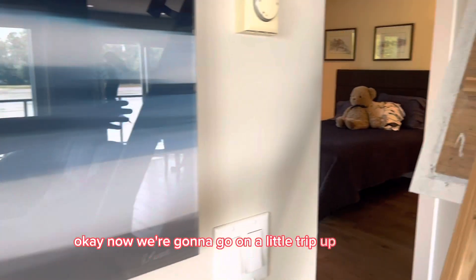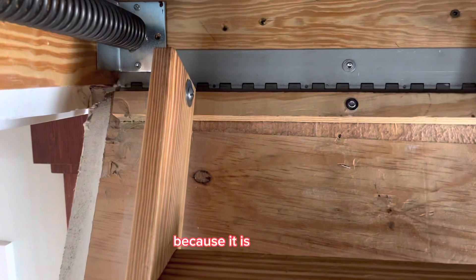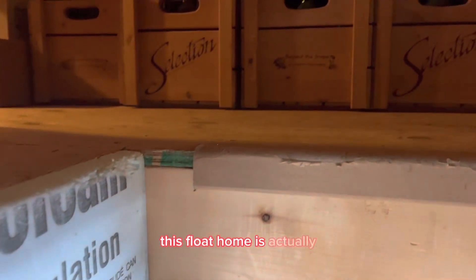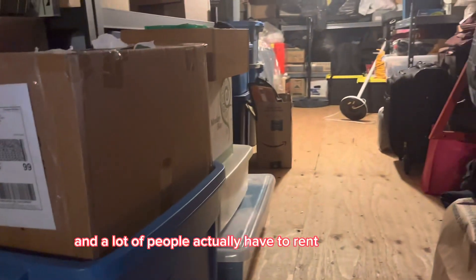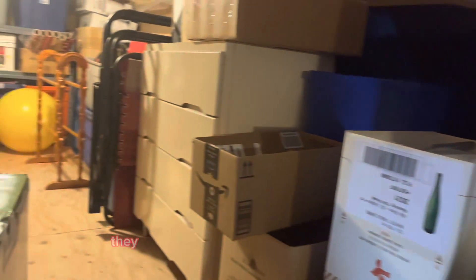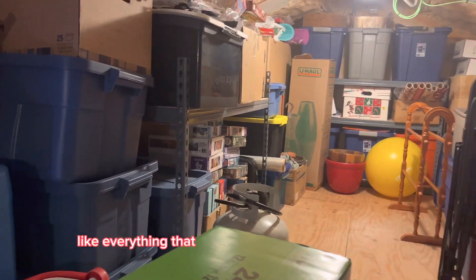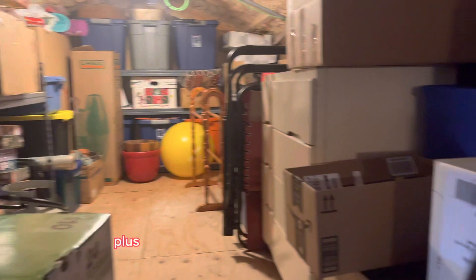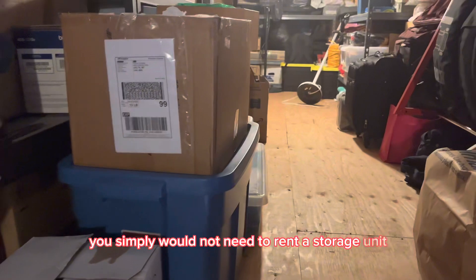Now we're going to go up the ladder into the attic space, because it is so huge you don't want to miss out on this. This float home is actually very rare in having this storage space — most of them don't have it, and a lot of people actually have to rent storage units outside of the home. It's all insulated, there are lights, and everything you need to store can fit up here, plus all of the excess storage downstairs. You simply would not need to rent a storage unit.